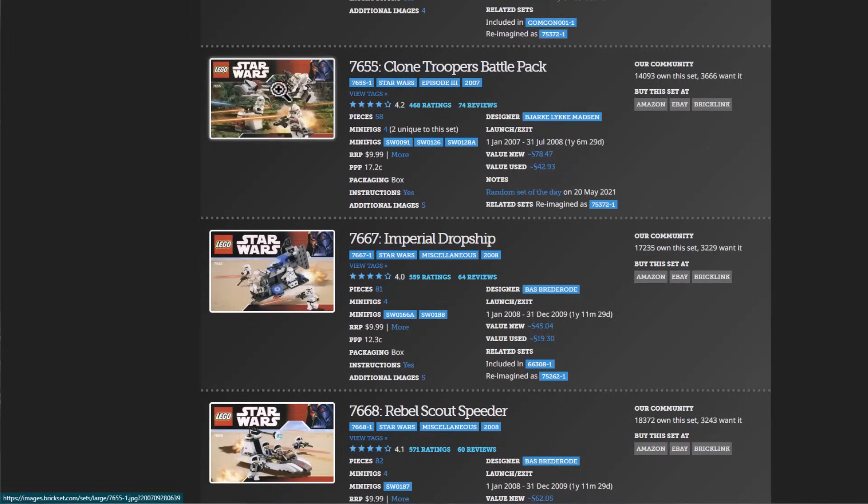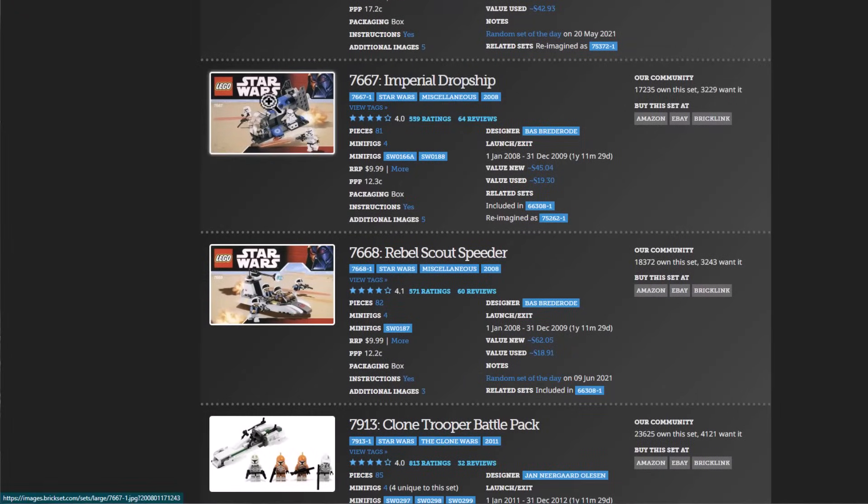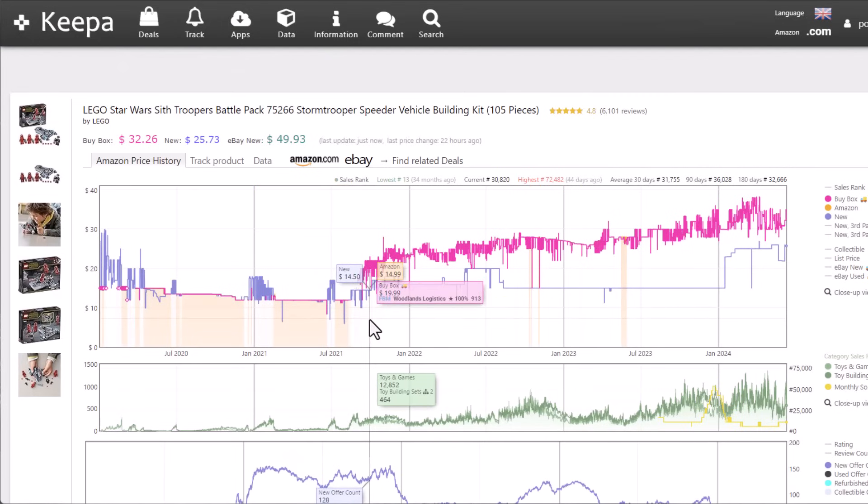Will I be investing in LEGO Star Wars Battle Packs this year? That's a question I always get from the community, because Battle Packs are popular amongst LEGO collectors and investors. Just a couple days ago, I made a video where I walked through the history of Battle Packs — what are some of the value increases and return on investments you could have gotten if you invested in Star Wars Battle Packs a couple of years ago.